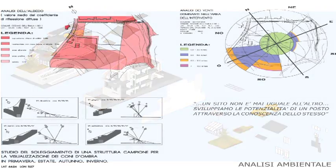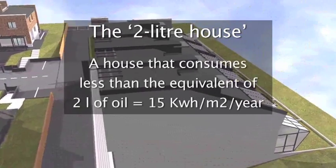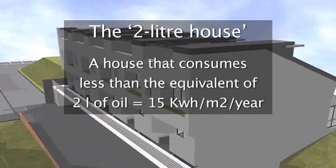Using bioclimatic techniques and the best available technologies, we were able to reach this target and stay within 15 kilowatt-hours per square metre per year.